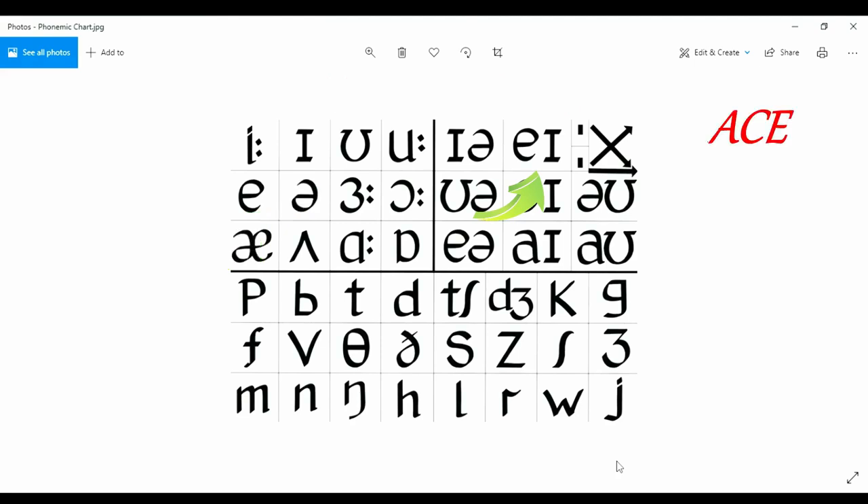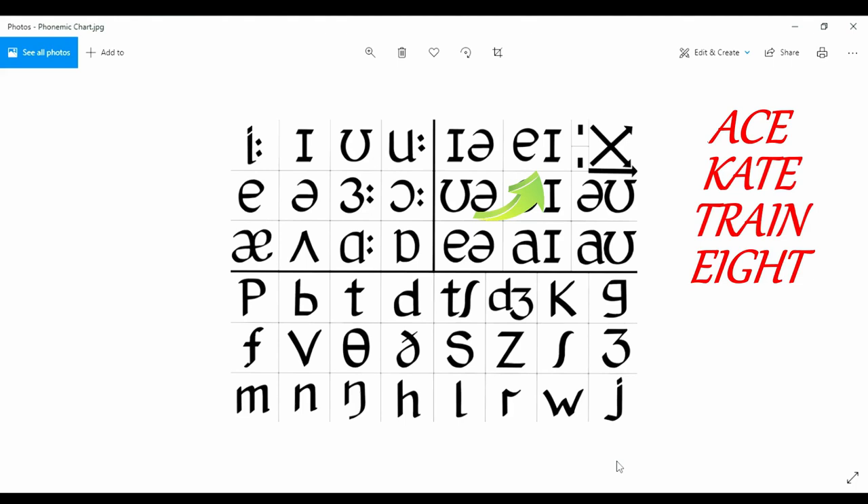As in: ace, Kate, train, eight. In a standard British English accent, you should feel your mouth move as you produce this sound — ace, Kate, train, eight.